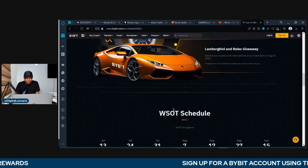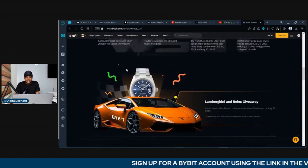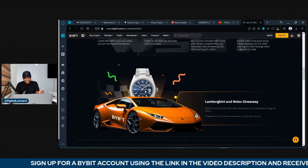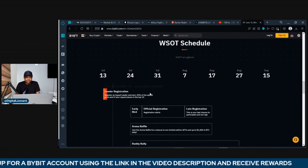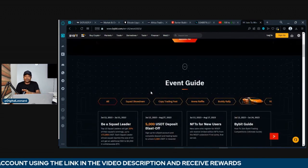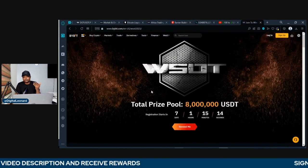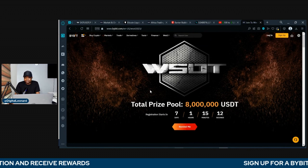Somebody will be going home with this Lamborghini, and other groups will be going home with the Rolex watch and other prizes. There are a lot of activities. It is for all traders, for all Bybit users. That is why I encourage you to use Bybit when it comes to futures trading.